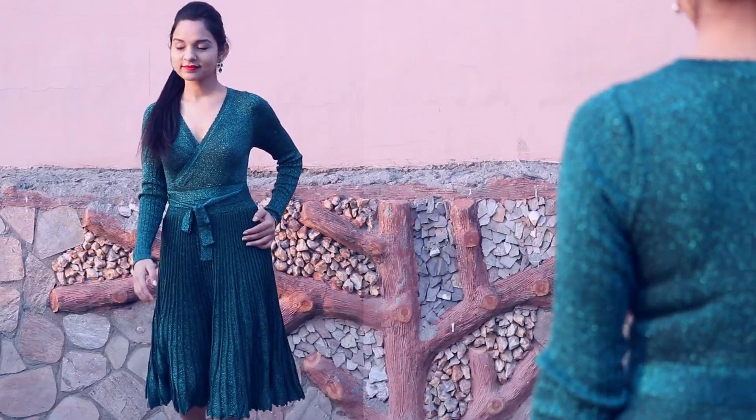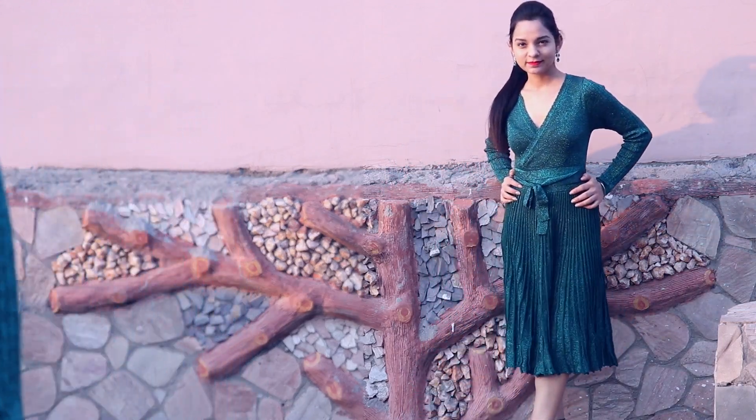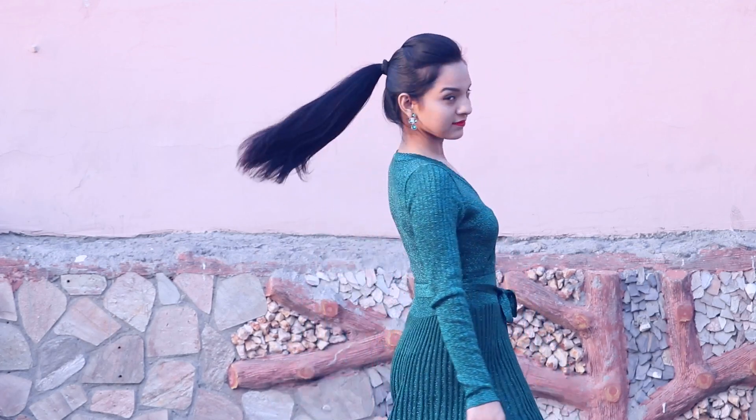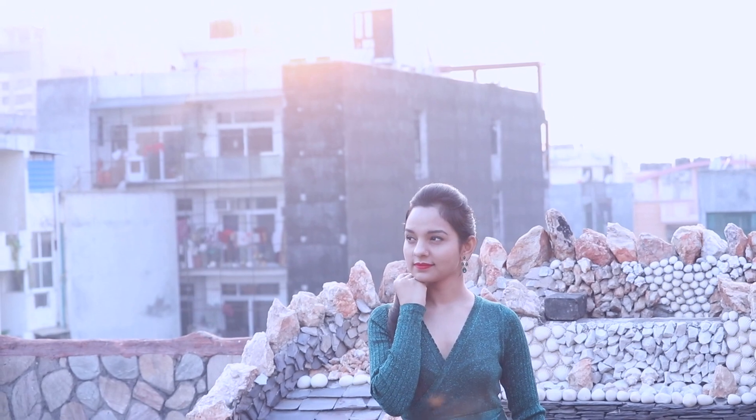The fabric is so soft — it's also called shimmery — so it might irritate your skin or cause itching. I'm not sure about this fabric, but I do like it overall, and this dress looks good. Let me know in the comments how you feel about this dress.